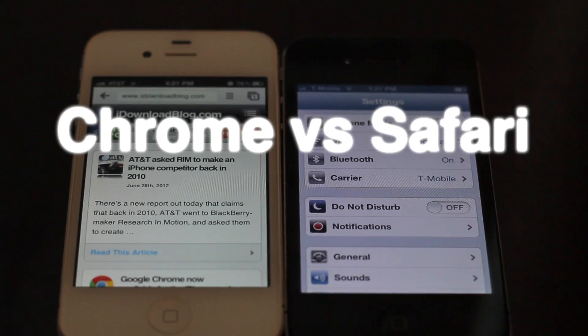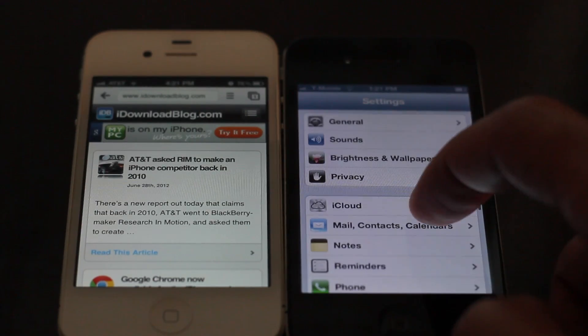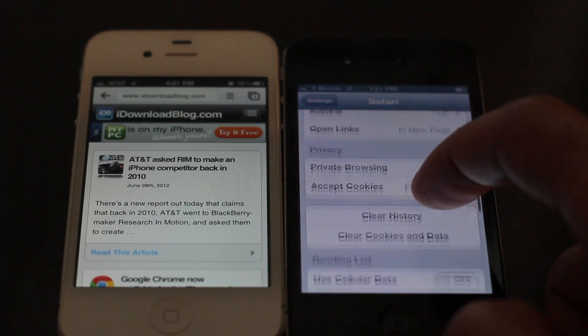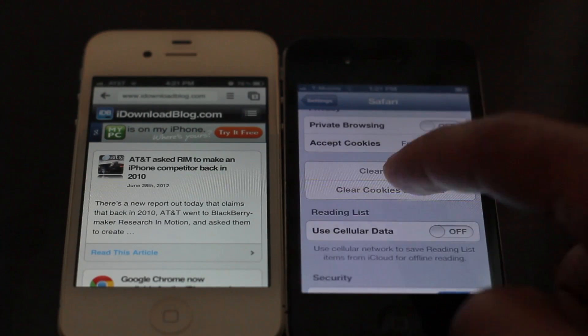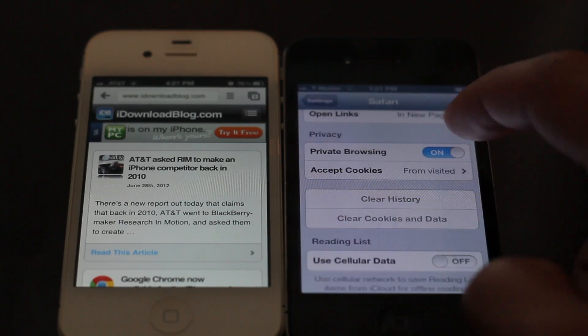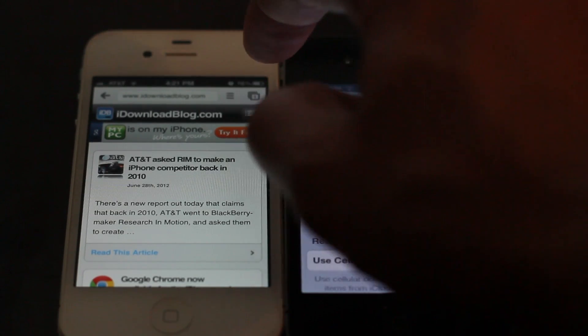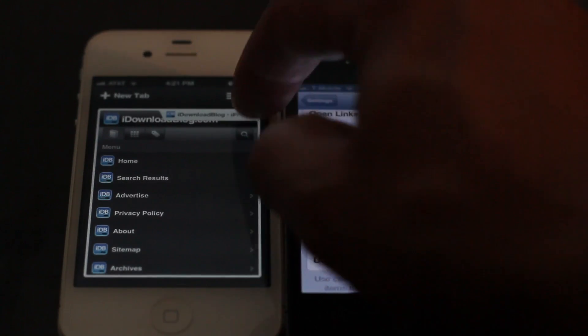Google Chrome is now available on iOS for the iPad and iPhone. The question is whether it stacks up to Safari speed-wise, because Google cannot use the Nitro JavaScript engine that Safari can utilize. There's obviously going to be some difference in speed, but whether that translates to a real-world difference is what we're after in this test.